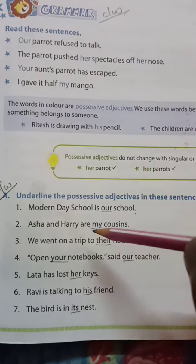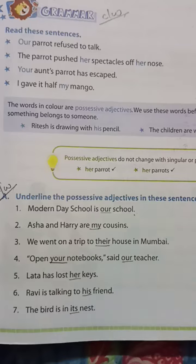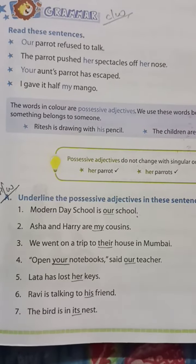Please try to solve it with correct answers. Thank you.